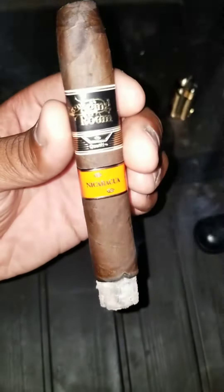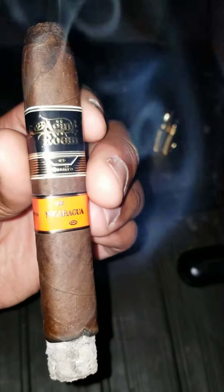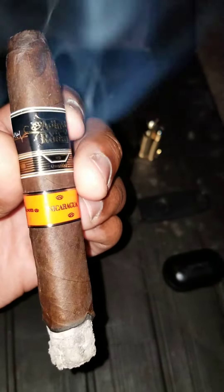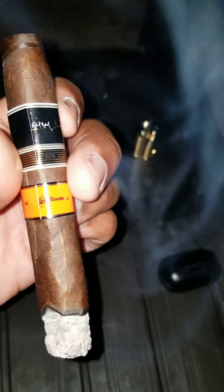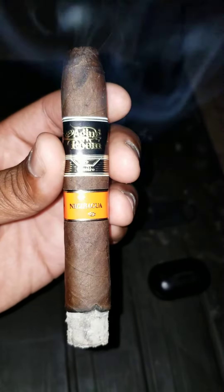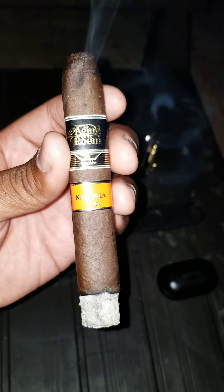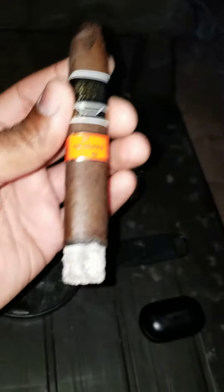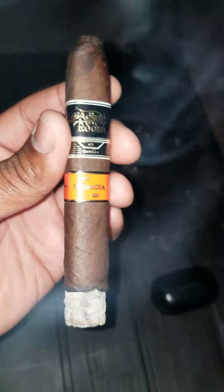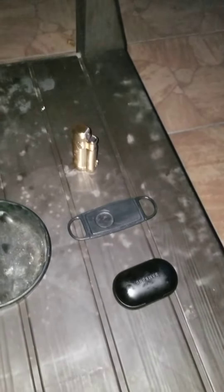We're doing a review on this cigar — it's called the Aging Room Quattro from Nicaragua. This is a medium to full body cigar, and it's actually number one for 2019 from Cigar Aficionado. It's very smooth, and as far as the flavor notes, there's definitely some rich dark chocolate to it — definitely smooth and creamy.